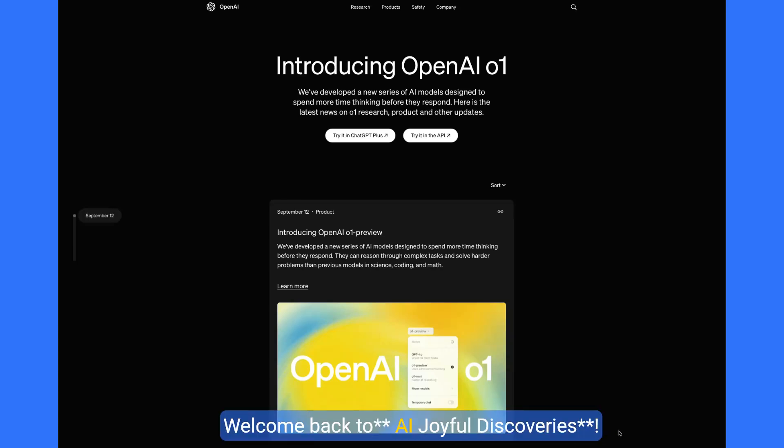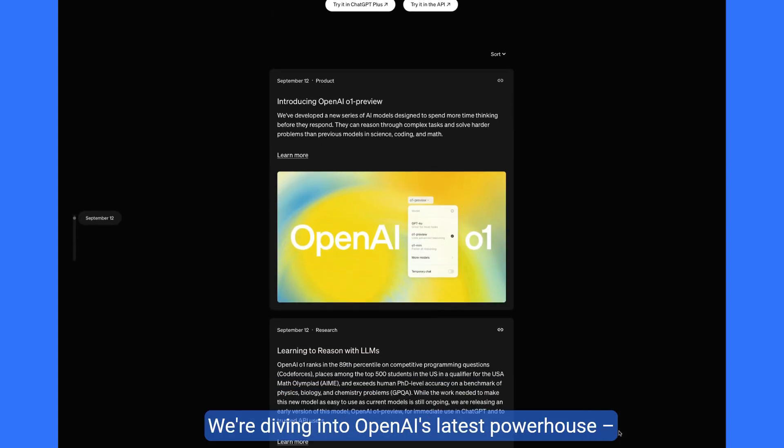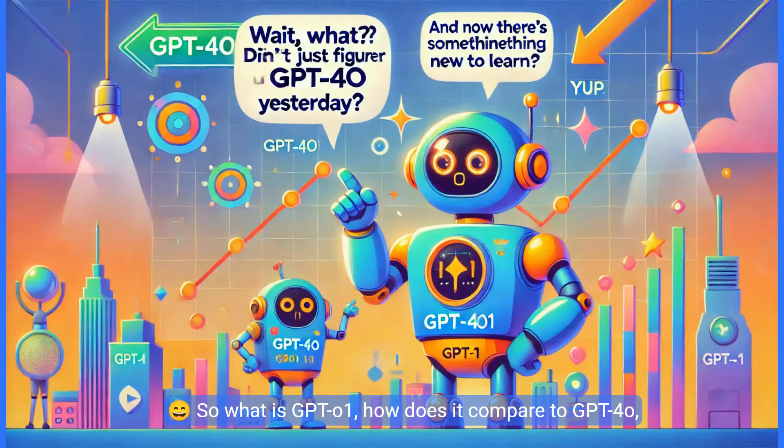Hey everyone, welcome back to AI Joyful Discoveries. You're in for something special today. We're diving into OpenAI's latest powerhouse, GPT-O1. Didn't we just figure out GPT-4O yesterday? And now there's something new to learn? So what is GPT-O1? How does it compare to GPT-4O? And how can you start using it in real life? Let's break it down together.